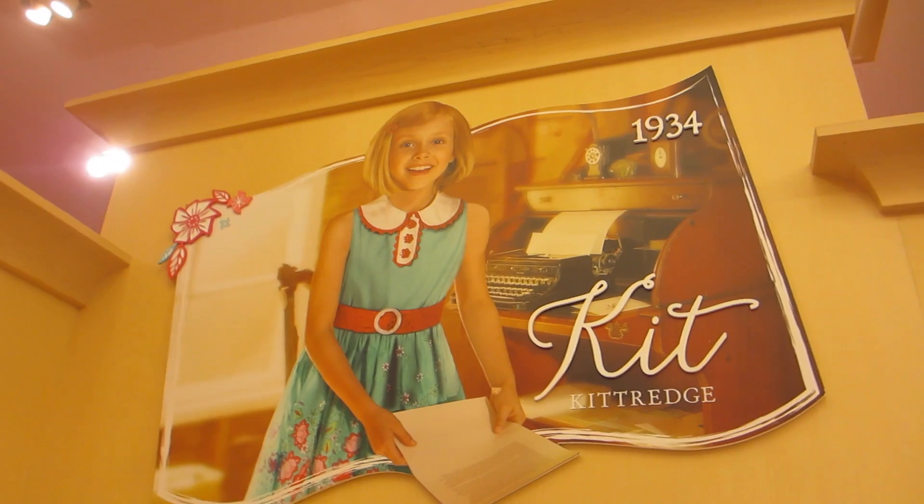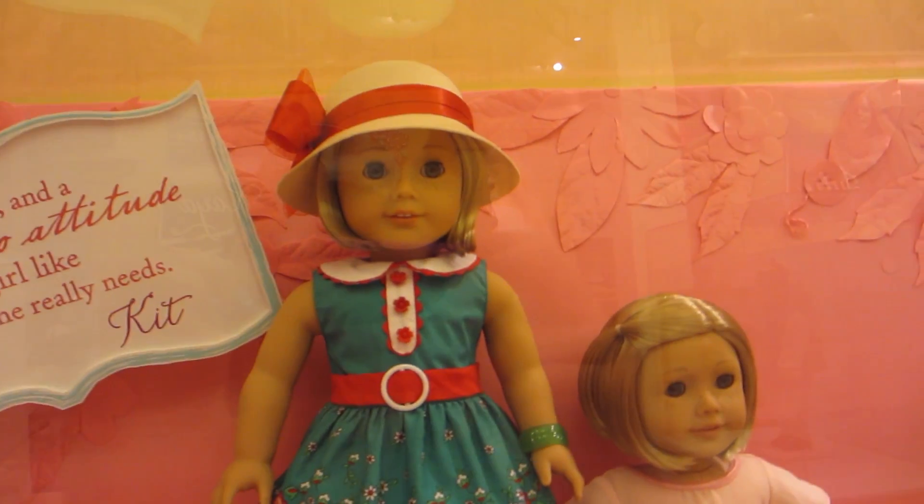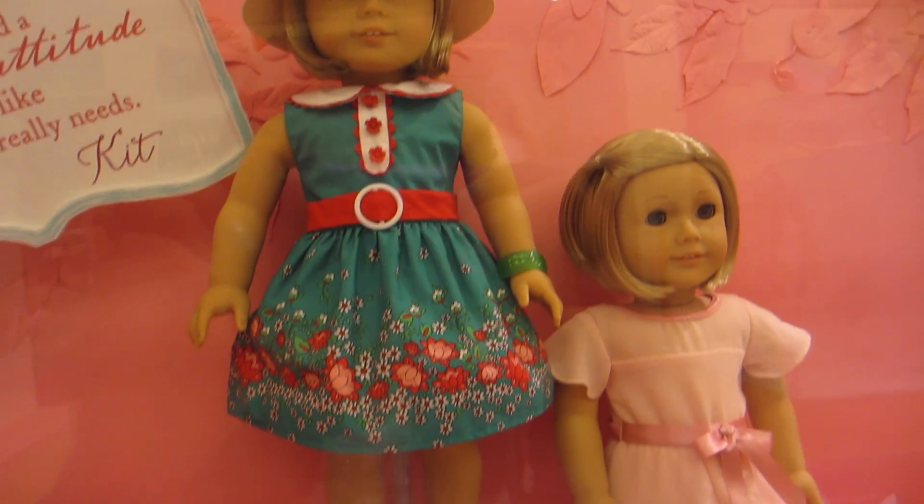So next is Kit, and out of all the new meet outfits, Kit's is definitely my favorite. I love the color because it's so different — it's not just pink or purple — and I think it's so cute on her.